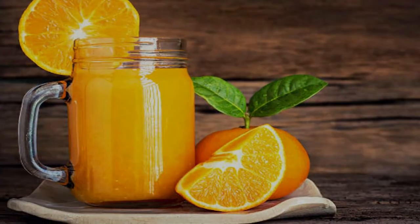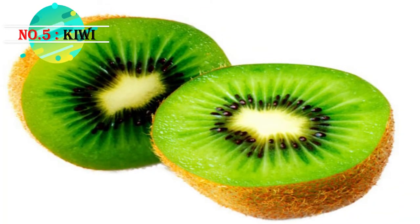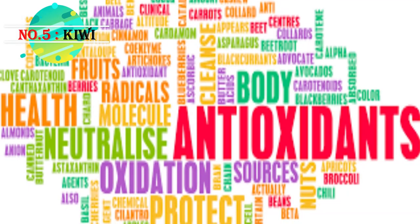Always remember: to get the best benefits out of oranges or any fruit, it's better to eat it whole rather than drink the juice. Number six: kiwi. Kiwi is a great choice for diabetics and is rich in antioxidants.